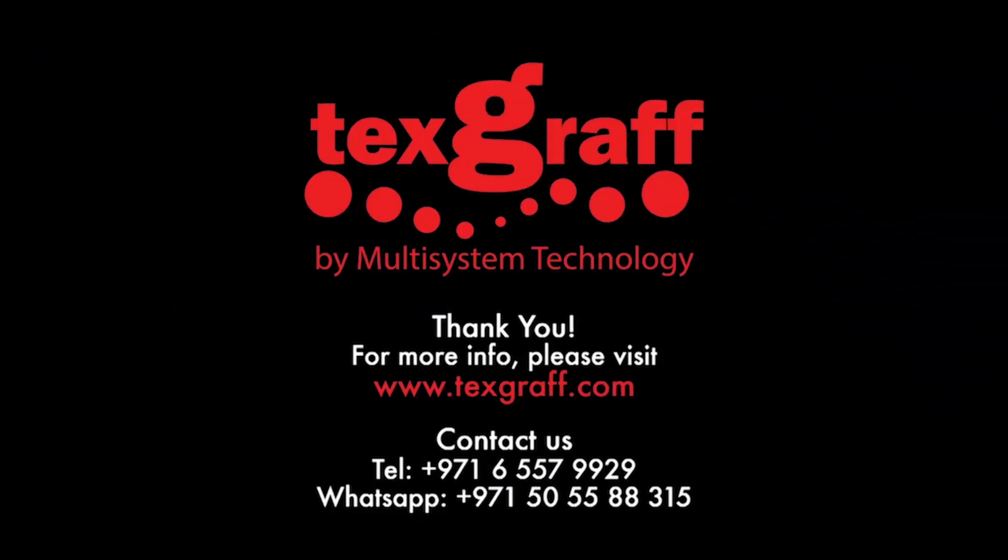To know more about garment decoration and textile printing solutions, visit our website at www.textgraph.com.